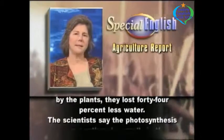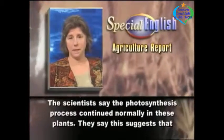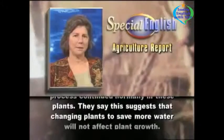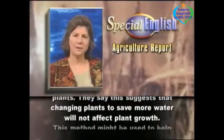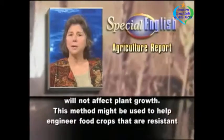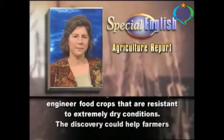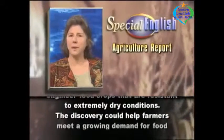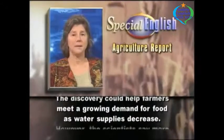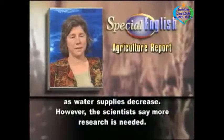The scientists say the photosynthesis process continued normally in these plants. They say this suggests that changing plants to save more water will not affect plant growth. This method might be used to help engineer food crops that are resistant to extremely dry conditions. The discovery could help farmers meet a growing demand for food as water supplies decrease. However, the scientists say more research is needed.